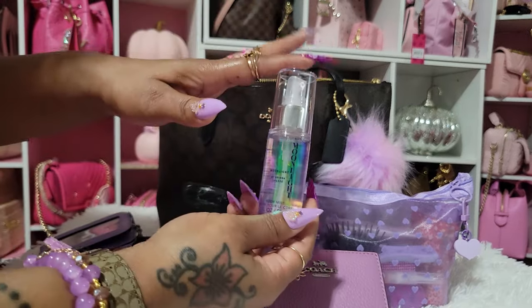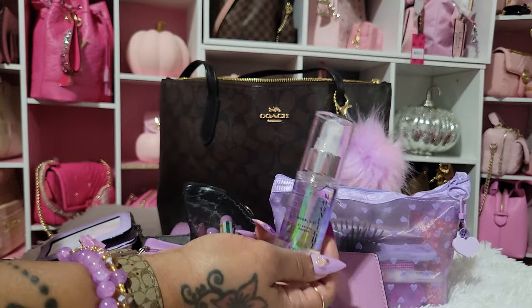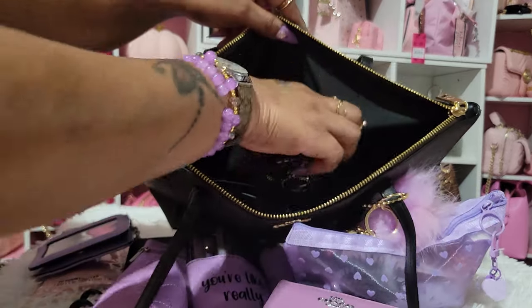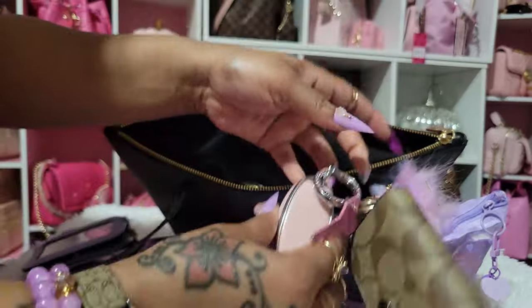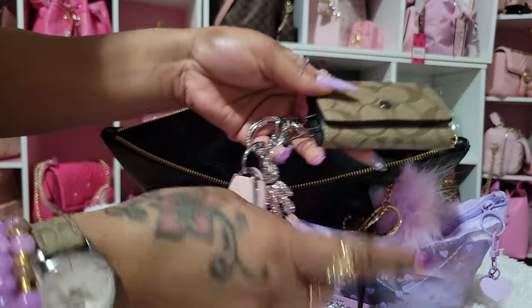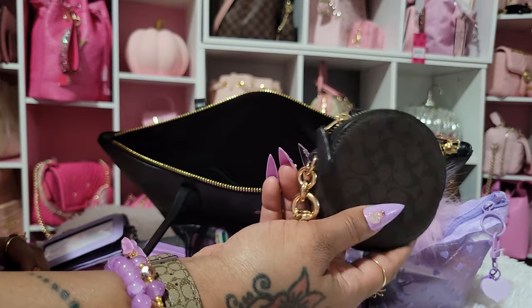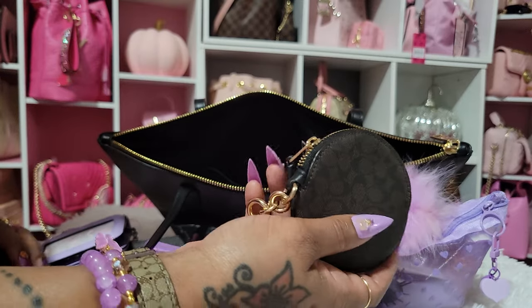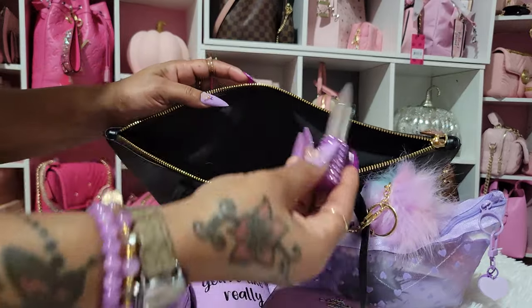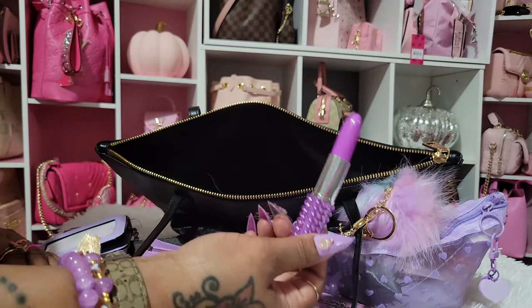I have the Ariana Grande Moonlight — this smells good. This is actually my first or second time using this. I love Ariana Grande scents because they're sweet, and that's me — I love sweet scents. This is the inside. Then I have my keys — I need to start using this more. I have my keys and my key fob. Here I have my house key, and inside of here I have my family member keys. Then I also have my little coin pouch from Coach — I don't use this a lot; I need to start using this more often. I have a little bit of change in here.